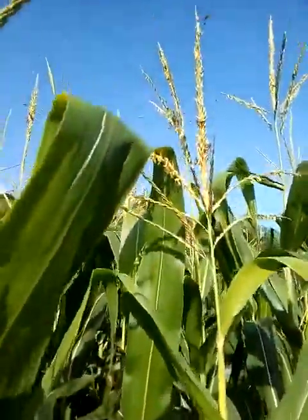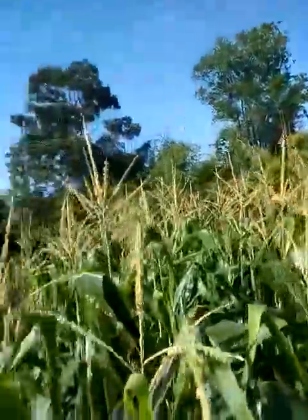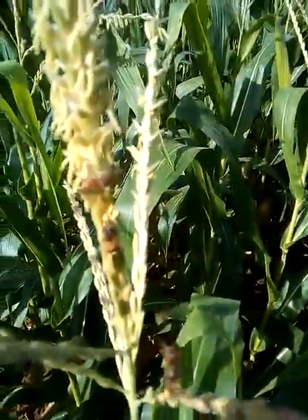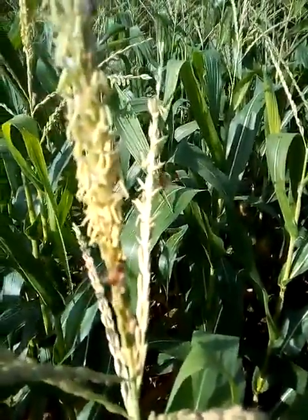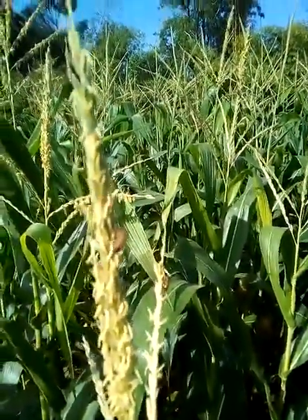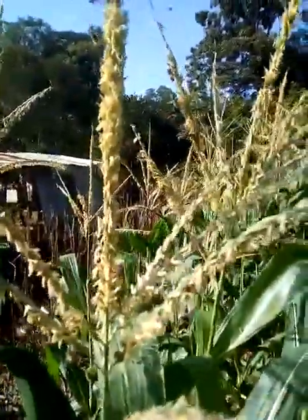The bees are having a nice feast on the pollen from this corn. Check out the back legs — the back legs have some special hairs sticking out, and they put the pollen that they gather from the corn flower on their back legs so that they'll be able to transport it to their respective colonies.